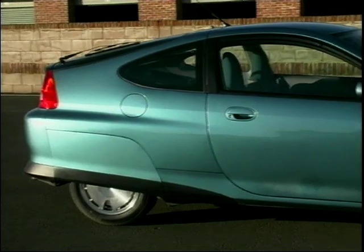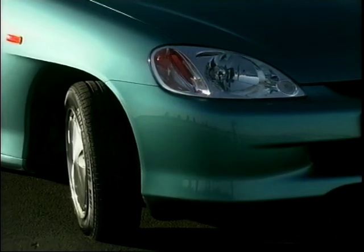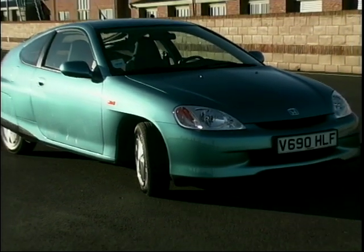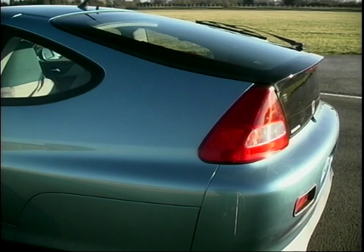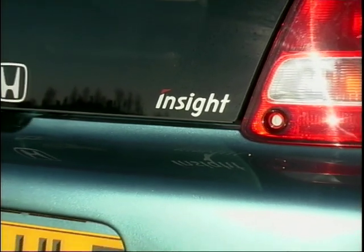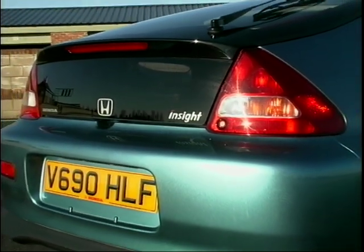The Insight, like Audi's A2 and A8, is an aluminium car, which contributes to a large weight saving, weighing in at just 835 kilograms. It's perhaps the shape of the car which takes most getting used to, but it's the Insight's economy which dictates that. A very low drag means near 90 miles per gallon — 750 miles on 30 pounds worth of fuel.